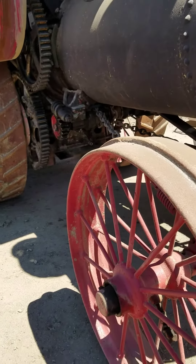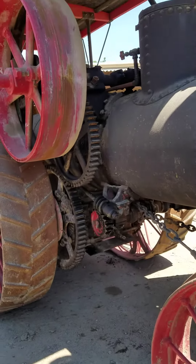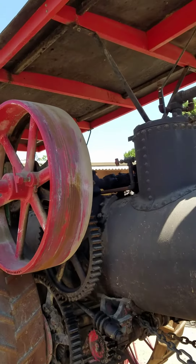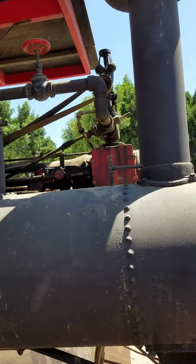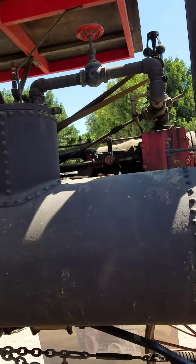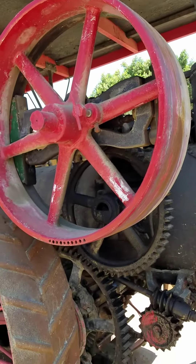Steam traction engines on the west coast are a fairly rare sight. They were never used to any great extent out here, and survivors are truly a special thing to be able to bring to the public and be able to show them working, living, breathing, doing as they did 100 years ago.